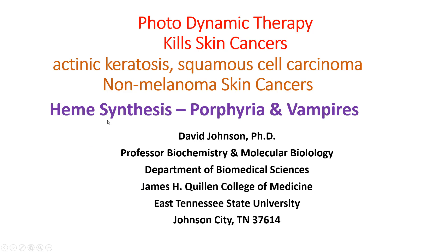Photodynamic therapy is intimately related with heme synthesis. Heme synthesis can result in a disease called porphyria that is thought to be related to why we think there were vampires, and I'm going to talk about the biochemistry of that since I'm a biochemist at Quillen College of Medicine, East Tennessee State University.